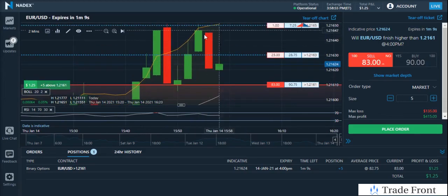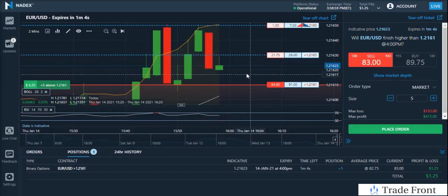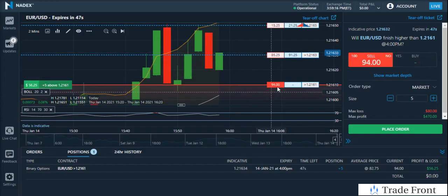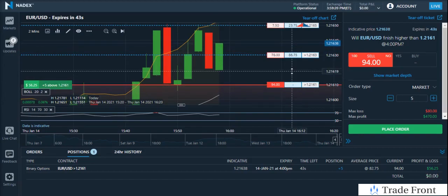The Bollinger Bands have given us more leeway room, so we would definitely have room to play with here as the contract gets down to expiring time — we have just about a minute left. Overall we're going to see a nice profit of about $17.25 across five contracts, so a little less than about $85 or so.